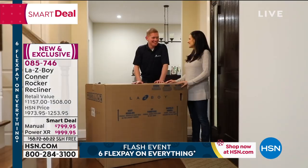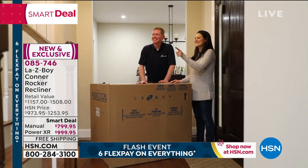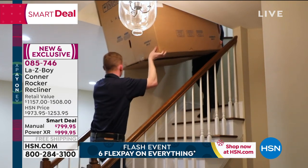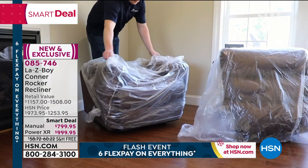If you have an HSN card, that's 12 flex pays — interest-free payments. With the manual using the HSN card, you're looking at a little over $66. With the power, a little over $83. And everything includes that free delivery. Six flex pays until midnight is the flash event. Let's talk about that delivery.